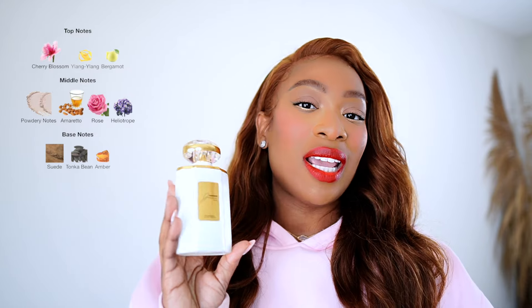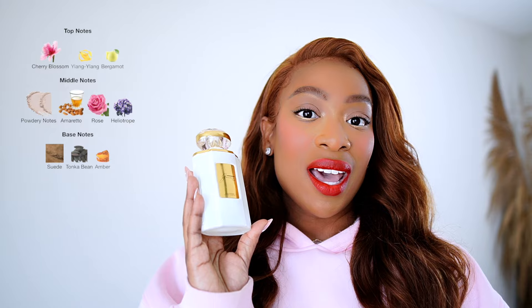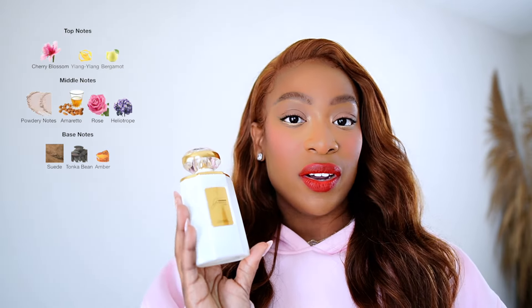The notes are almost identical. In the opening of Janun Rose, you get Cherry, Ylang, and Bergamot, along with a Powdery Notes accord, Heliotrope, Rose, and Amaretto. At the base, you get Amber, Suede, and Tonka. The only note missing from the base is vanilla, and there's an added Powdery Notes accord at the mid which is not present in Blossom Love — those are the key differences, along with the ordering of the notes.